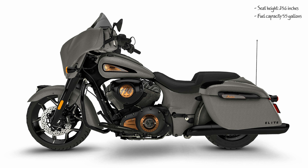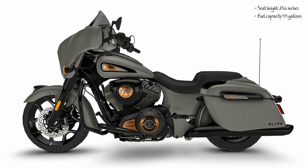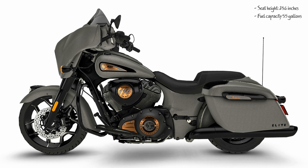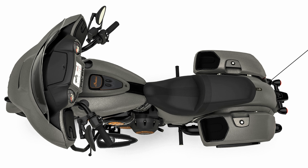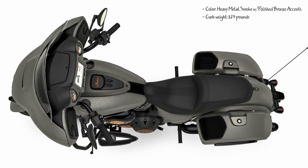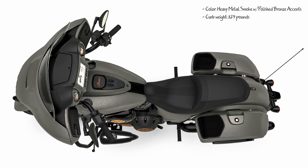With the push of a handlebar-mounted button, the tinted flare windshield will raise or lower to your preferred position. A gorgeous 7-inch touchscreen powered by Ride Command features Apple CarPlay integration, turn-by-turn navigation, Bluetooth connectivity, and one year of Ride Command Plus connected features and more.